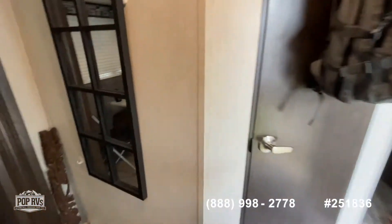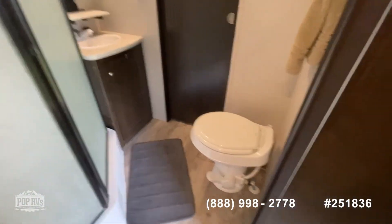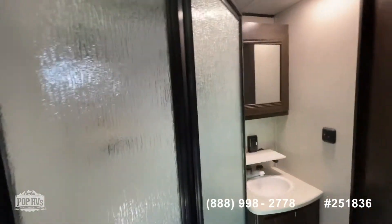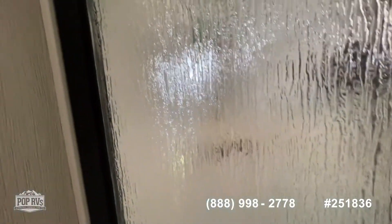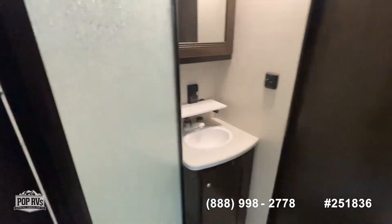I'm going to walk you in and show you the bathroom, which is really large. It's located centrally in the RV. Nice vanity sink and a full-size shower. Very clean — everything's orderly and looks really good.